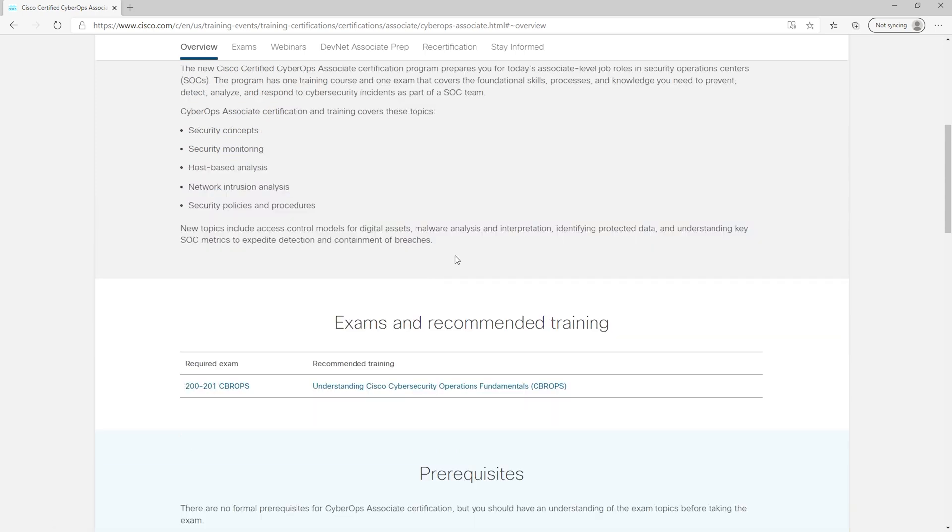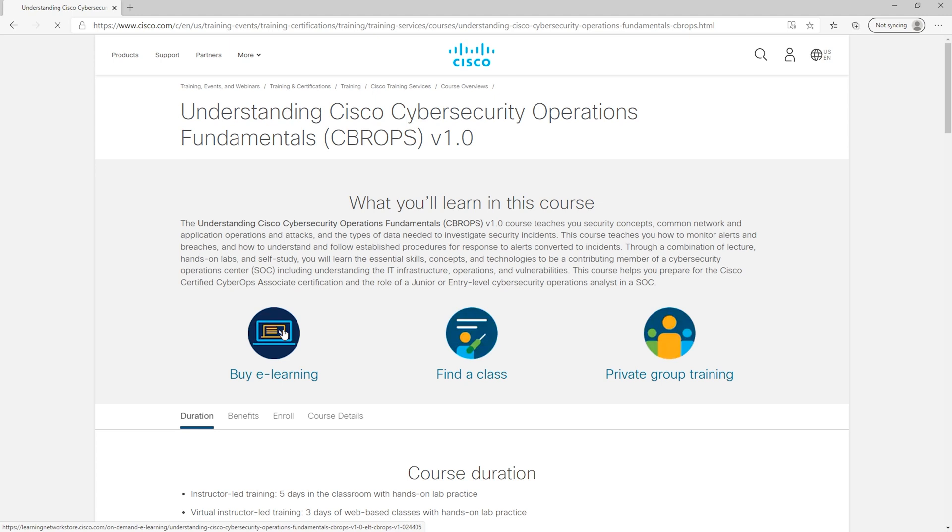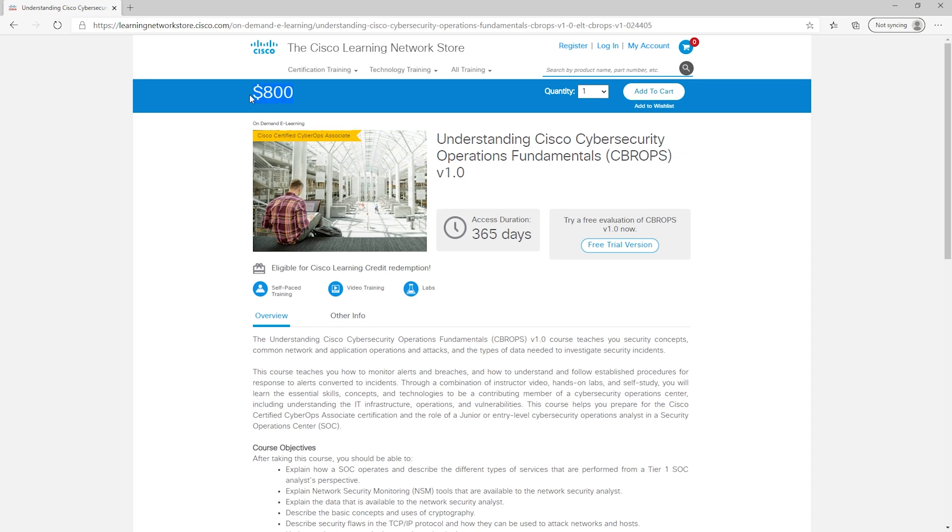If you want to see the training for it, you can see the recommended training listed with the exam — either an in-person class or e-learning training. The e-learning training is $800, which may or may not be out of reach. In my opinion, if you can get the official training it's probably worthwhile. If you can't, then the CySA Plus should be more than sufficient. Remember, you're going for a certification to try to get a tier-one or entry-level security operations job. There's also a professional level CyberOps certification that builds on top of the associate, though at the time of this recording the professional exam isn't available until November 17th, 2020.